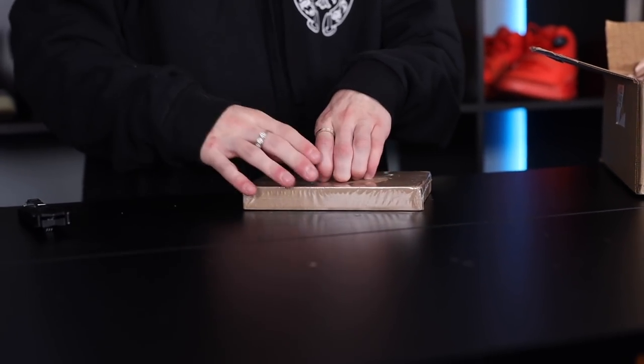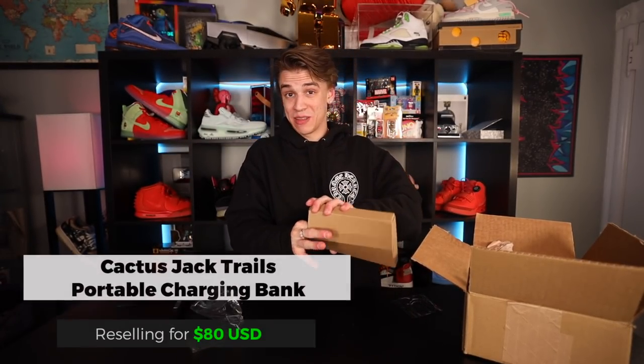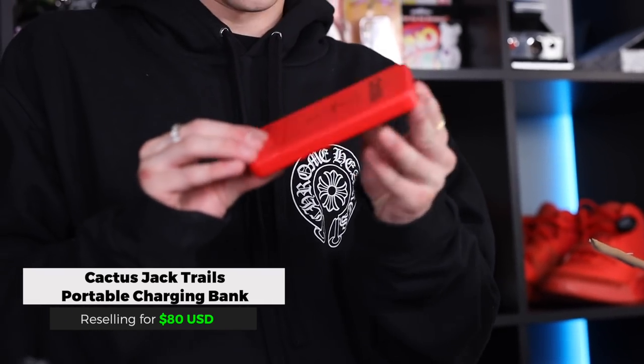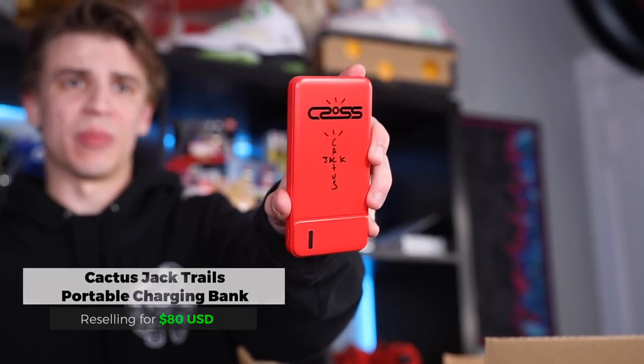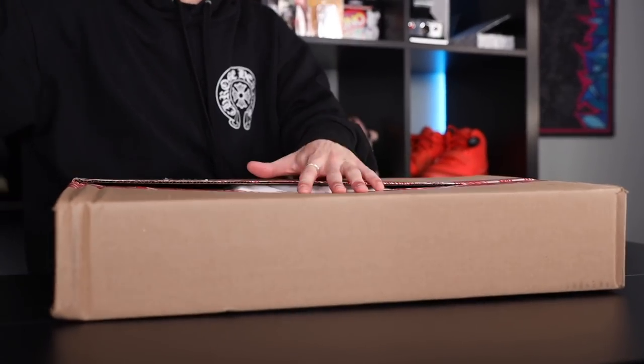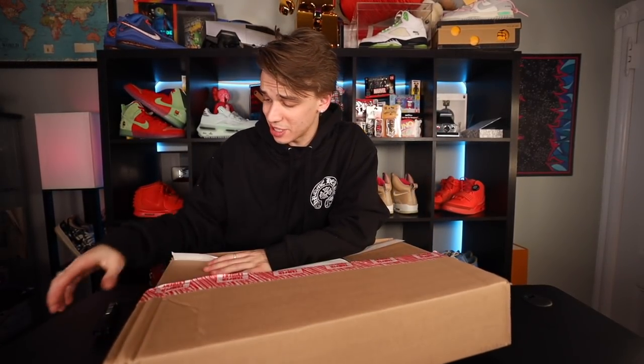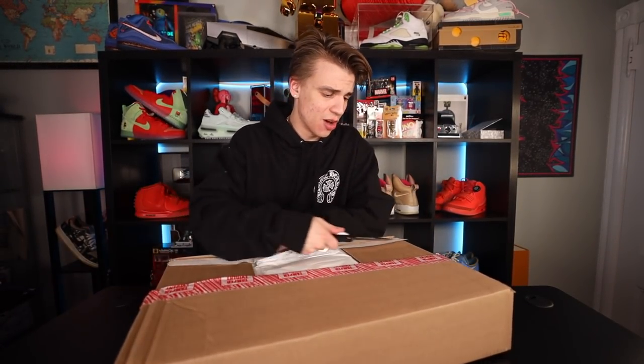Something I definitely ordered a really long time ago and I've been looking forward to — this is going to be a Cactus Jack charging bank. I think I've been waiting almost a year for this at this point. It's also a collaboration by Mophie, the maker of the portable bank.